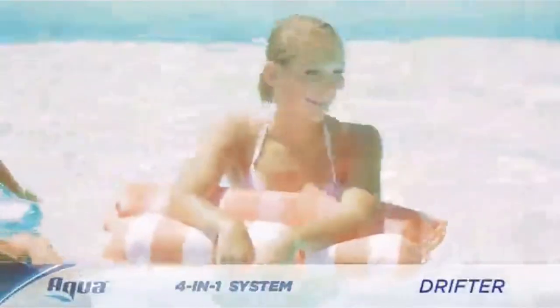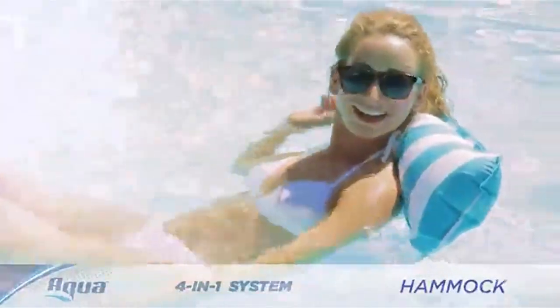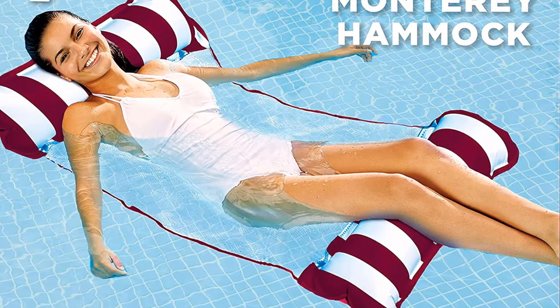Still, the Monterey Hammock folds up super compactly and fits into a small box measuring 11.5 by 9 by 1.5 inches, making it ideal for your pool days around the world. And it comes in 17 colors and prints, so you're sure to find one that's perfect for you.